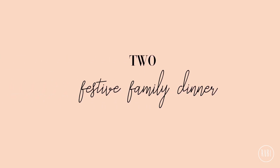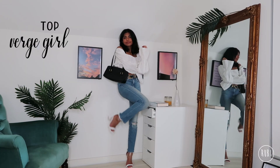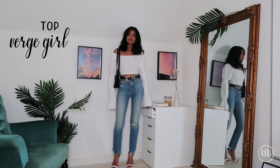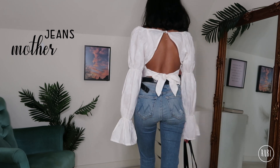Next up, I'm sure most of us will have some kind of a family gathering, usually a lunch or a dinner. So this is my favorite outfit from this lookbook. I actually forgot that I had this top for a while but it's so pretty. I love the puff sleeves and the tie-back detail. For jeans I've chosen these blue skinny jeans from Mother.